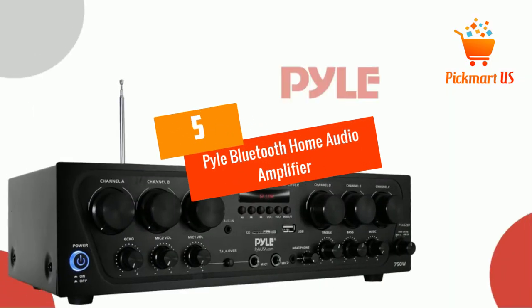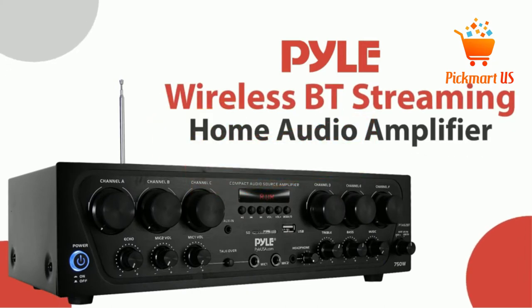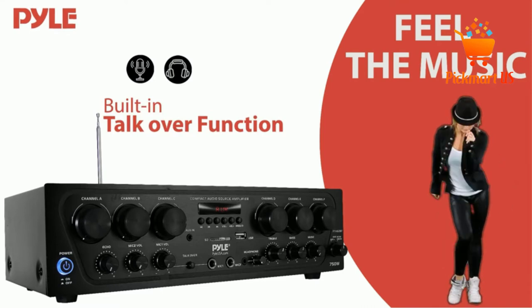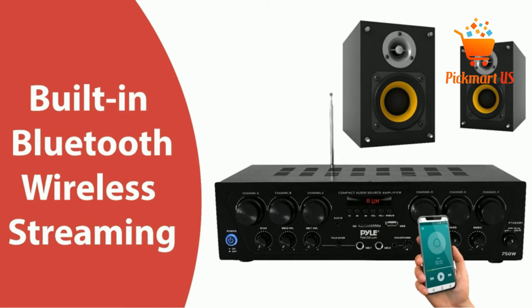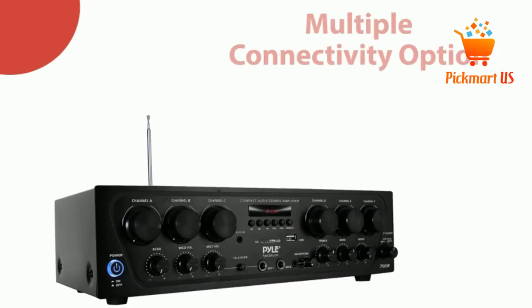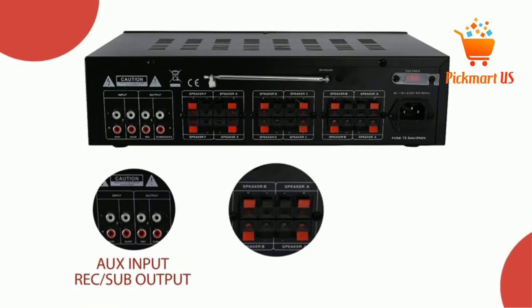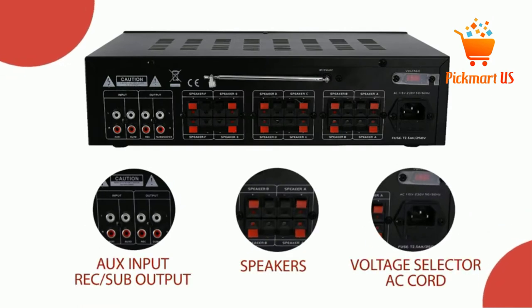At Number 5: the Pyle Bluetooth Home Audio Amplifier. The PTA62BT is ready to use out of the box in the office or at home. It features smooth Bluetooth connectivity compatible with smartphones, tablets, and other modern devices. The pairing is seamless. Use the 7 different inputs to enjoy a wide range of usage with various devices that include the micro SD card, a microphone, USB, and others.